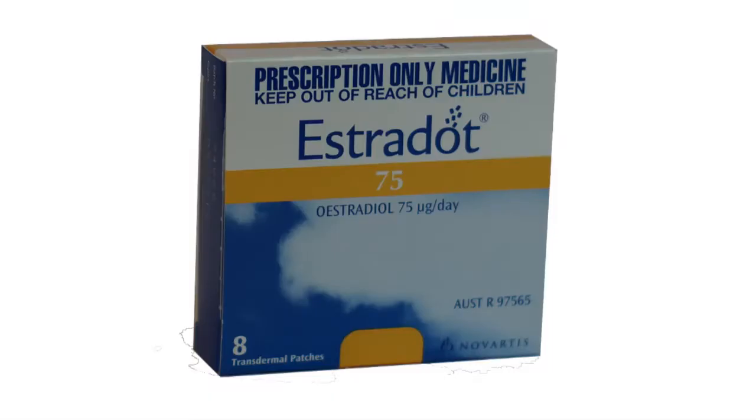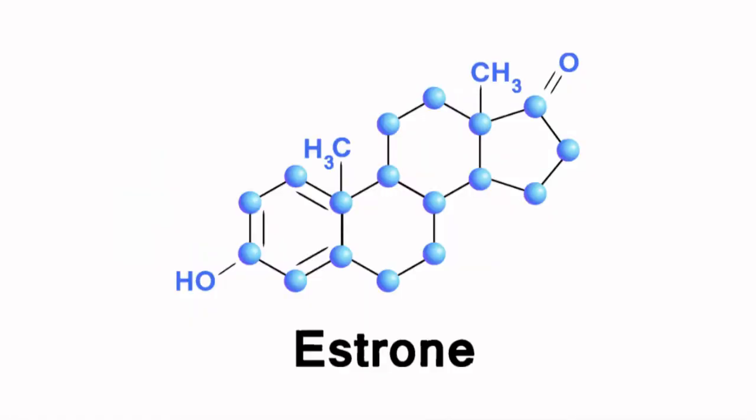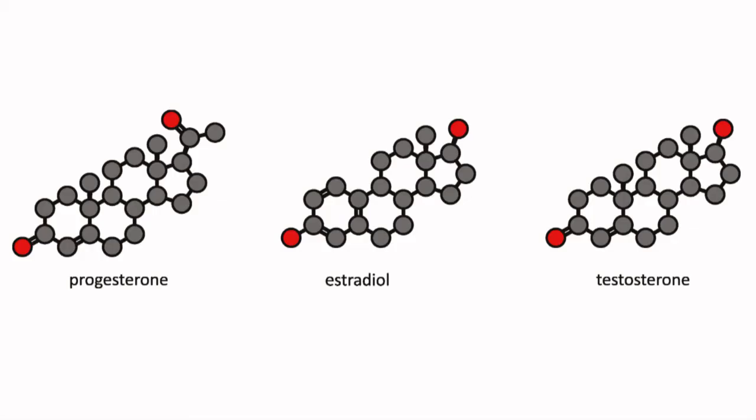Estriol, Estradiol, and Estrone, commonly referred to as E1, E2, and E3. Many doctors are now familiar with prescribing bio-identical hormones in tailored formulations, often with more than one type of estrogen, and often combined with progesterone or other hormones to match a woman's individual needs.